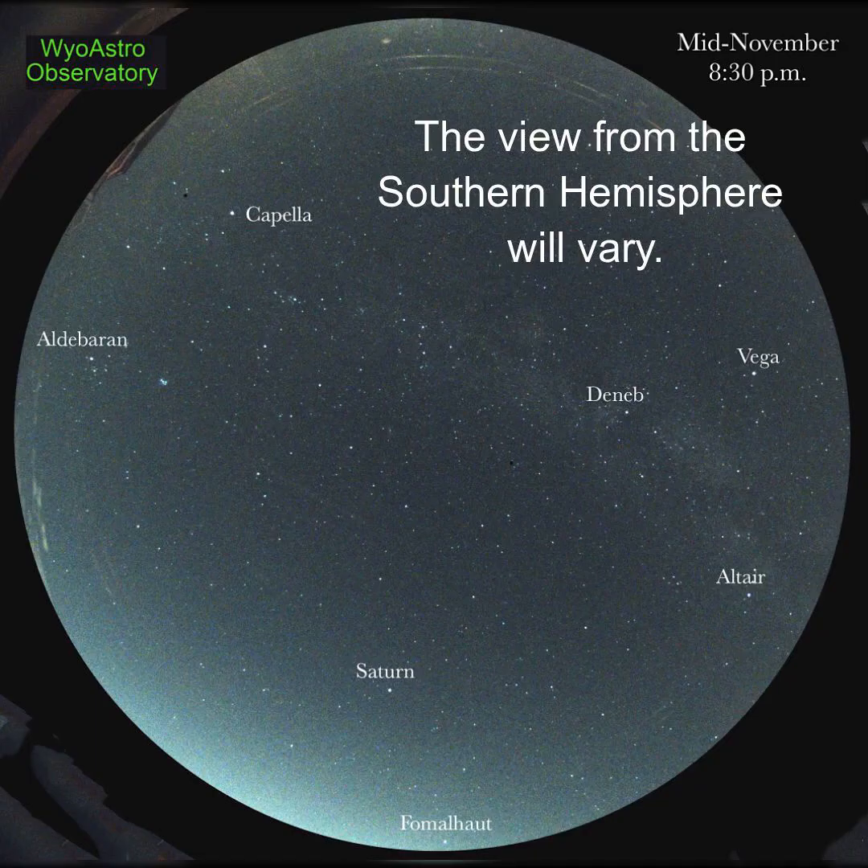Hi Stargazer, this is Marcy of EarthSky. The first thing you'll notice in the November evening sky are the brightest stars or planets.